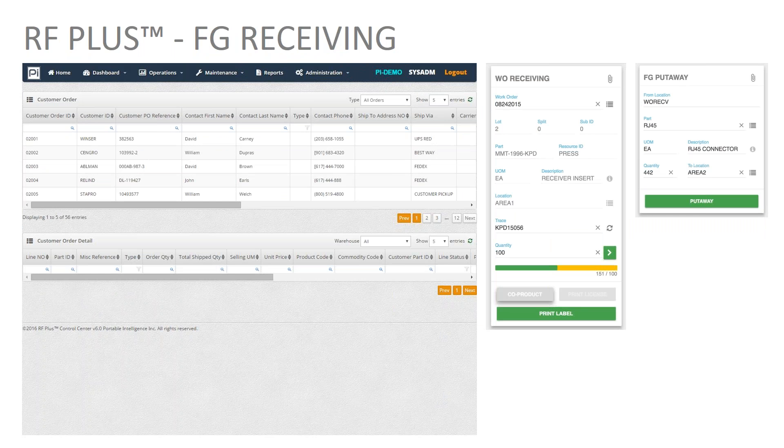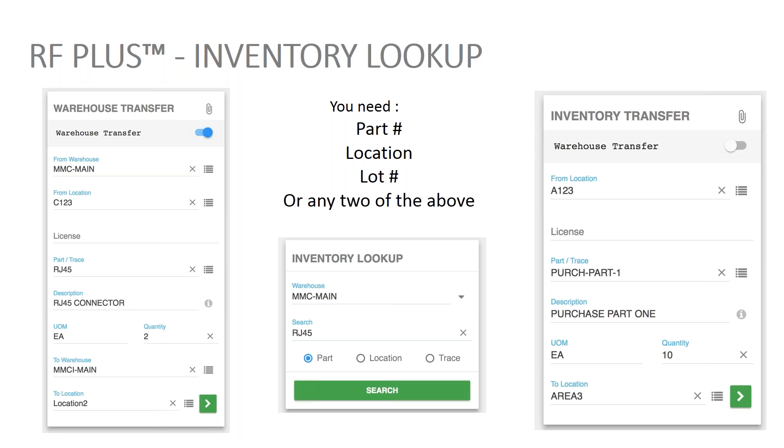One of the best features and best ways to sell the product and bring your team on board is the lookup function. We have a number of lookup functions within the system. You can do a lookup while doing a put-away or picking, and we also have a standalone lookup function where you can look up by part, by location, or by trace information. Any time you do a transfer and you're not sure where to put something, clicking on the pancake layer icon next to location will give you a suggested put-away location.